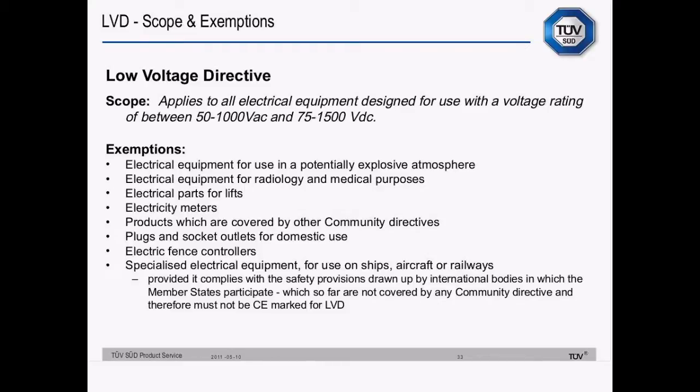The Low Voltage Directive applies to all electrical equipment designed for use with a voltage rating between 50 and 1000 volts AC and 75 to 1500 volts DC. The first four exemptions — explosive atmospheres, medical and radiology, lifts and electricity meters — are essentially the same as products covered by other EC directives. Plugs and socket outlets for domestic use are covered by national regulations. Electric fence controllers are designed to give electric shocks so they can't be covered by these rules. Specialised electrical equipment for use on ships, aircraft or railways is covered by special regulations for those industries. Even with exemptions, the General Product Safety Directive will still apply, so products will still need to be made safe.